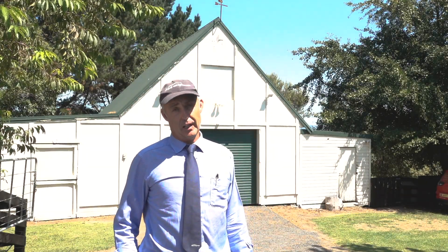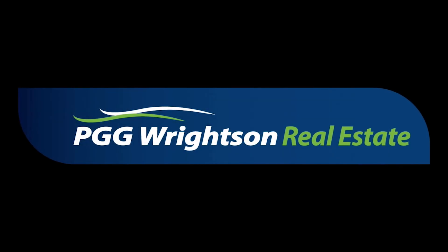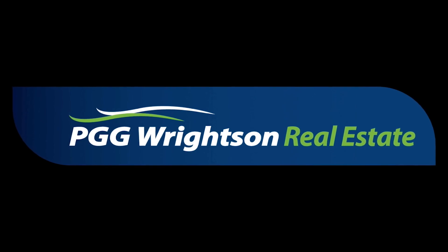I bet you can see yourself here. I'm Andrew Fowler, I'd love to show you around. My details are below — please give me a call. Thank you. We'll see you next time.